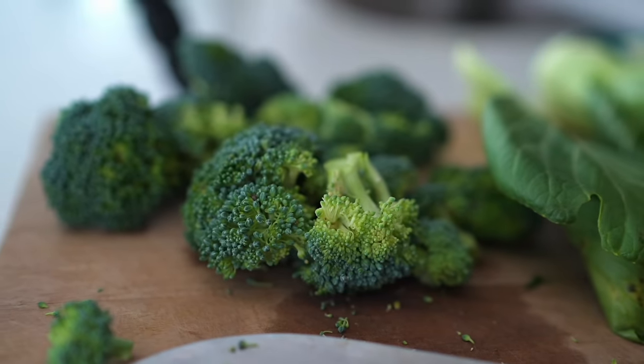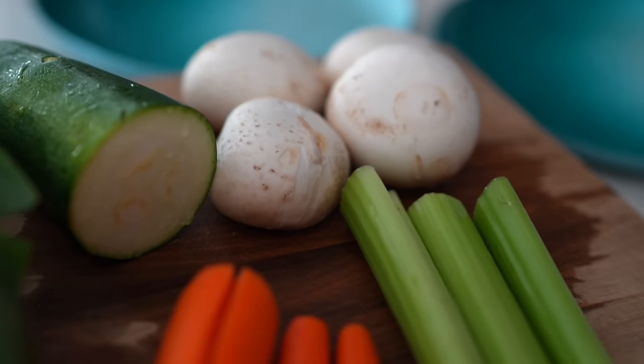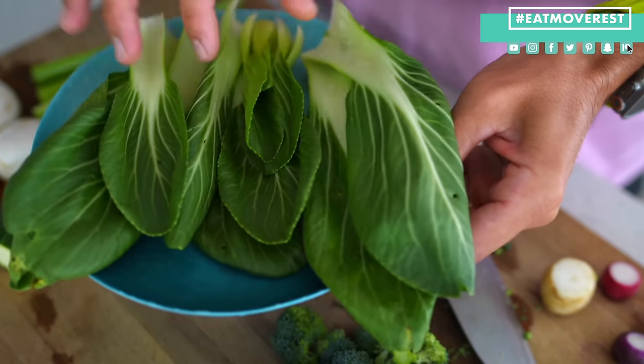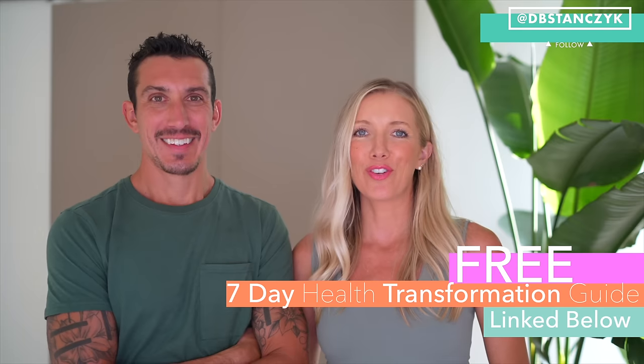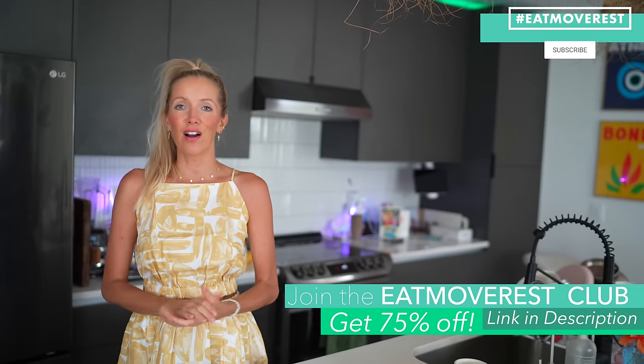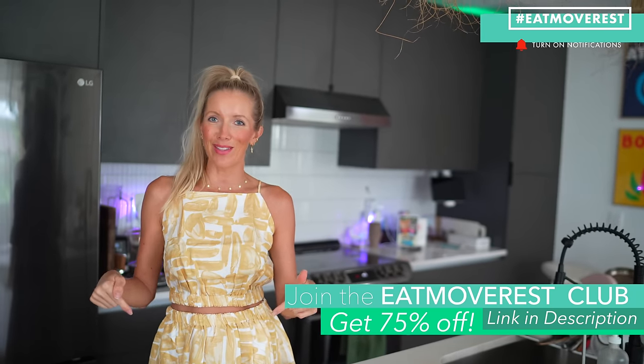So we're going to dive right into the macros, the micros, the phytos — all the nutrients — and let you know the best plant-powered sources to obtain them from. If you like videos like this, give it a thumbs up, hit subscribe, and join the Eat, Move, Rest fam. Check out our seven-day health transformation video guide and get 75% off our yearly membership — all linked below. And stay tuned to the end because we'll be discussing our supplement choices for you and your kids.